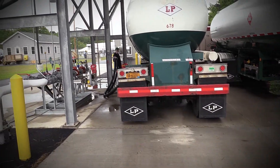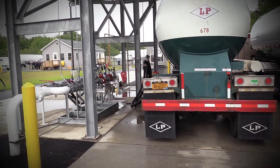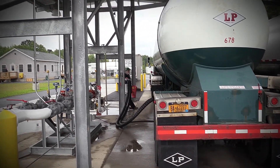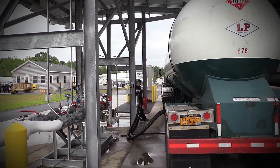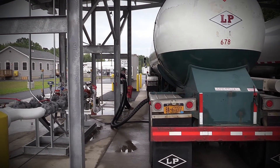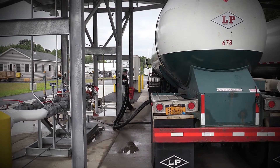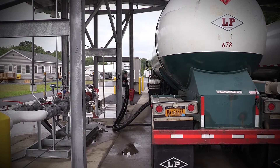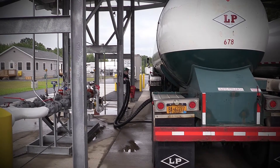Let's head back and take a look at the loading rack. Our technology for the loading rack is supported by a PLC system called TopTec. Drivers will come in, use the keypad entering the facility, entering a code. That code will transmit information to the loading rack and authorize them to pull the load they're assigned for that particular time.